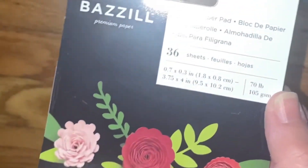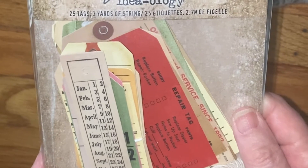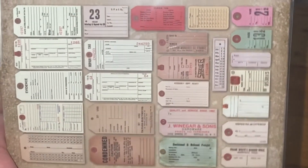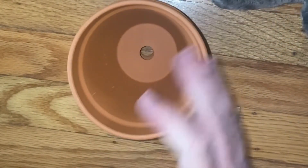One more Tim Holtz thing — I got some tags just because I thought they would be great for my journals. They're called Salvaged Tags. And then I got three flower pots, which are coming with my project tomorrow.